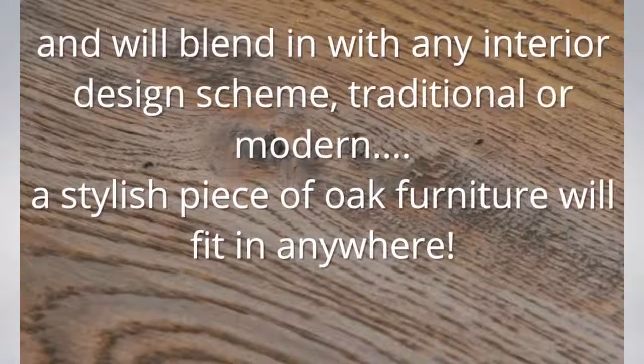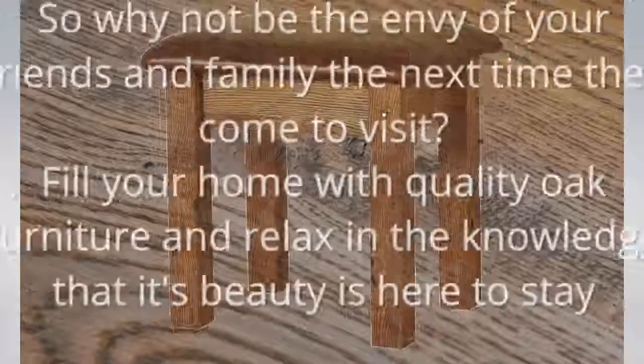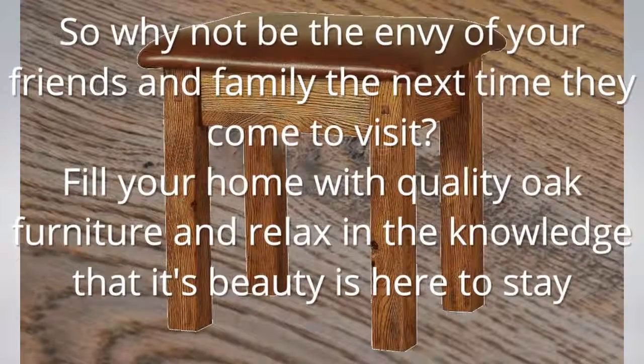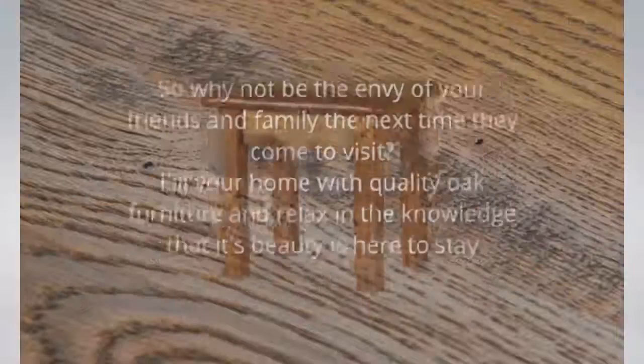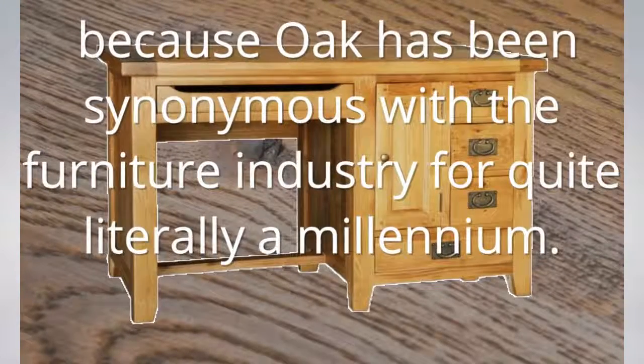Blending with any interior design scheme, traditional or modern, a stylish piece of oak furniture will fit in anywhere. So why not be the envy of your friends and family the next time they come to visit? Fill your home with quality oak furniture, and relax in the knowledge that its beauty is here to stay, because oak has been synonymous with the furniture industry for, quite literally, a millennium.